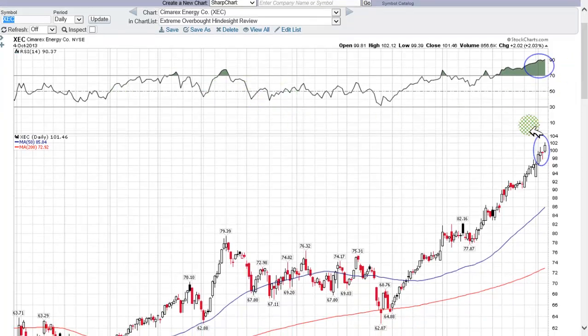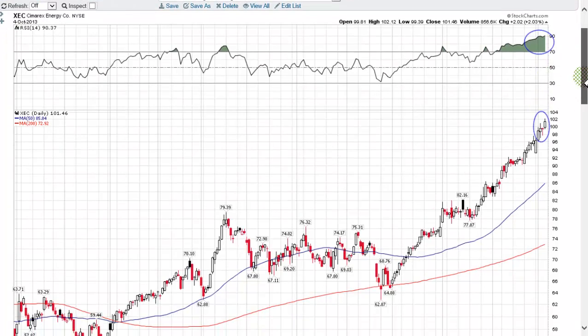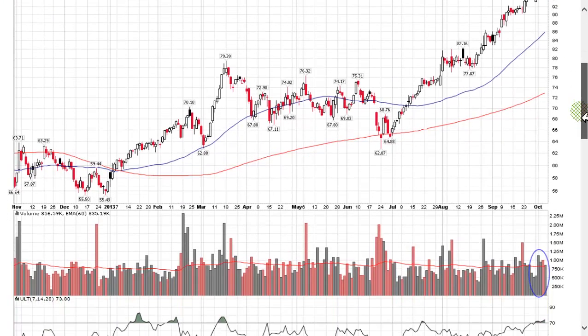RSI is above 90 — very, very interesting. But you can't just short a stock based upon one indicator. What's more important is the price action, and price action is still looking good. However, what you're seeing is some topping tails. You saw some topping tails here last Wednesday, then again on Friday. What that tells me is the stock is getting a little bit tired.